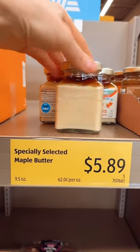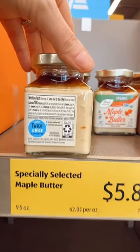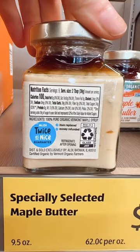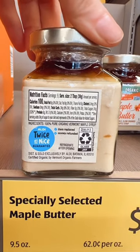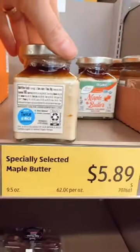At least for me, $5.89 for this organic maple butter — and there's nothing in here but 100% pure organic Vermont maple syrup. So we're going to pick up one of these.